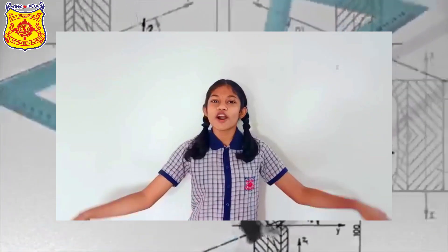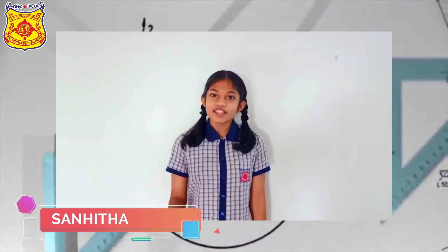Music is the soundtrack of our lives. So let's join our hands and call upon the students who wrote their own lyrics and composed their own music too. Let's cheer up for the eighth graders.